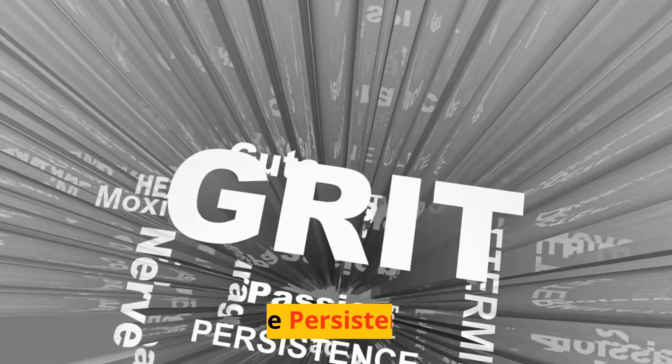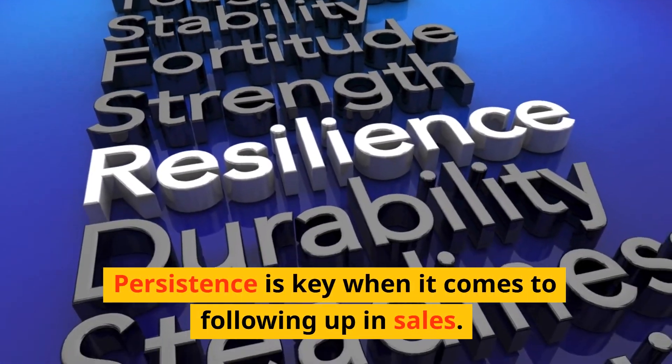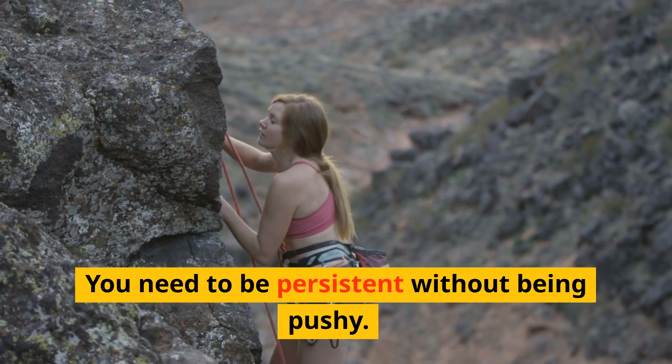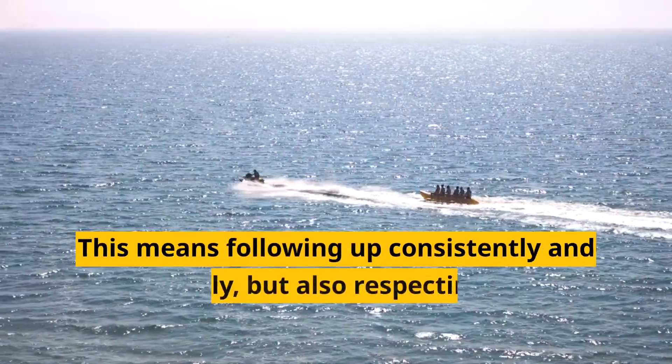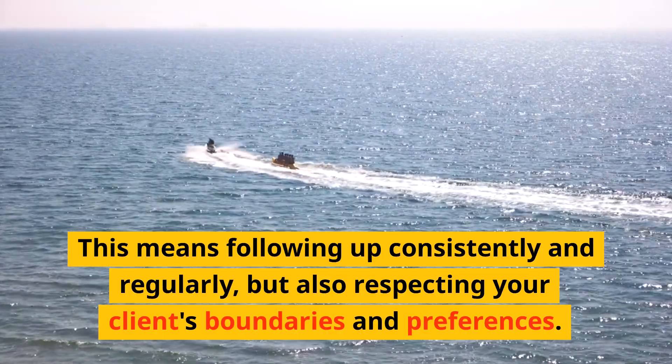Step 5: Be persistent. Persistence is key when it comes to following up in sales. You need to be persistent without being pushy. This means following up consistently and regularly, but also respecting your clients' boundaries and preferences.